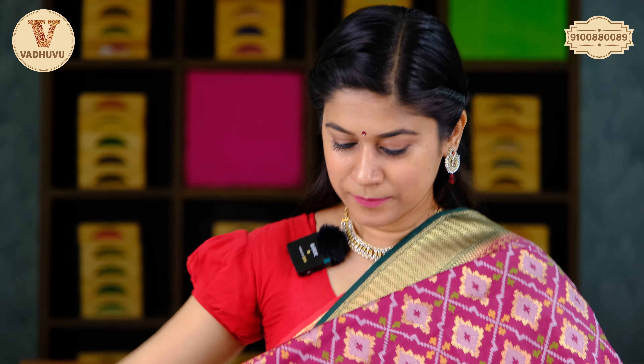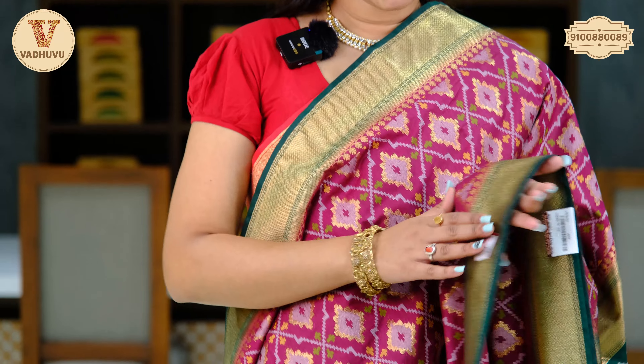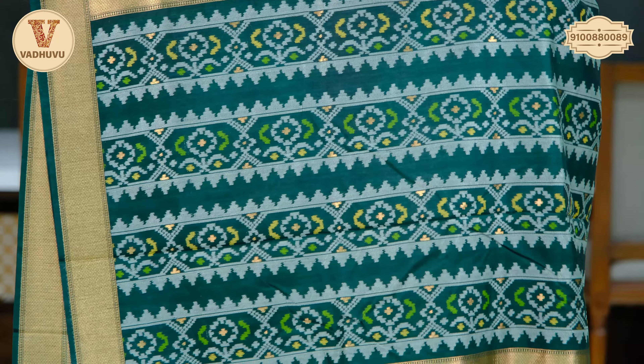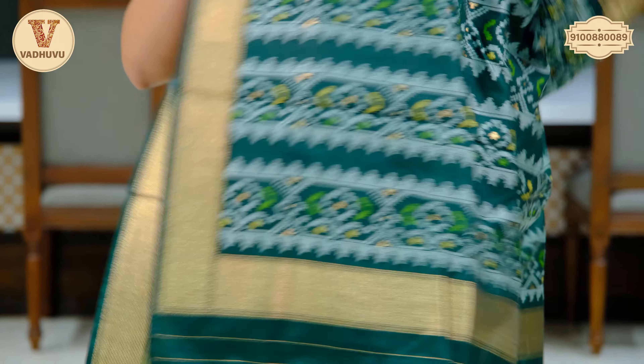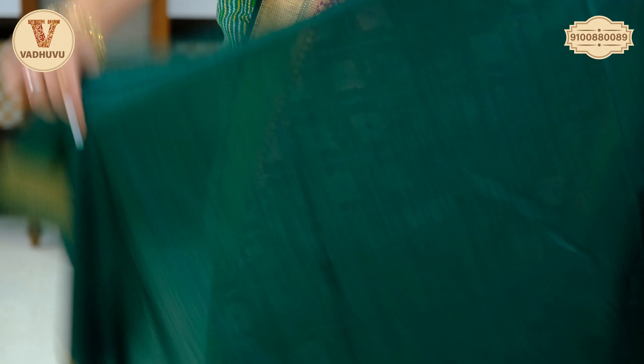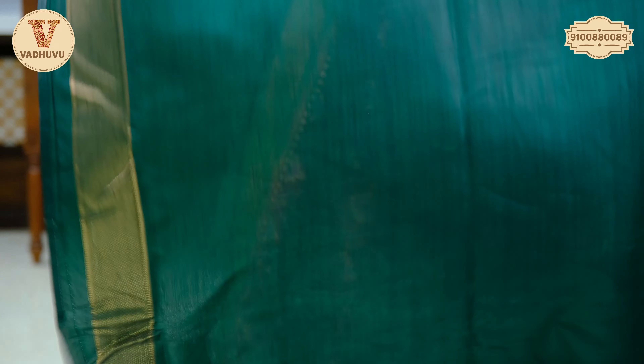Next, coming to the body, we have a crisscross pattern, rhombus shape, with white and golden zari woven throughout the complete saree. You can see the similar pattern, and again we have the same border at the lower end. Complementing pallu again in contrasting green colour with tassels attached.